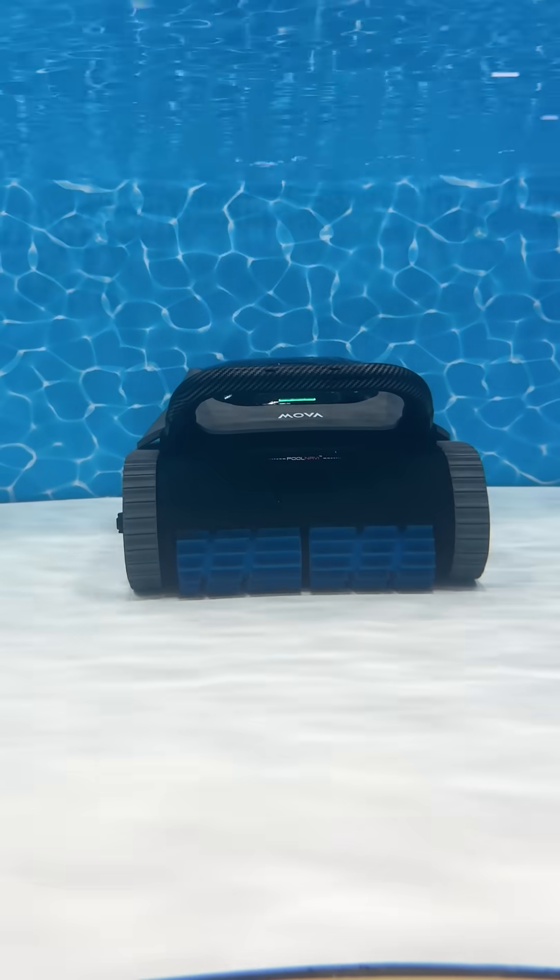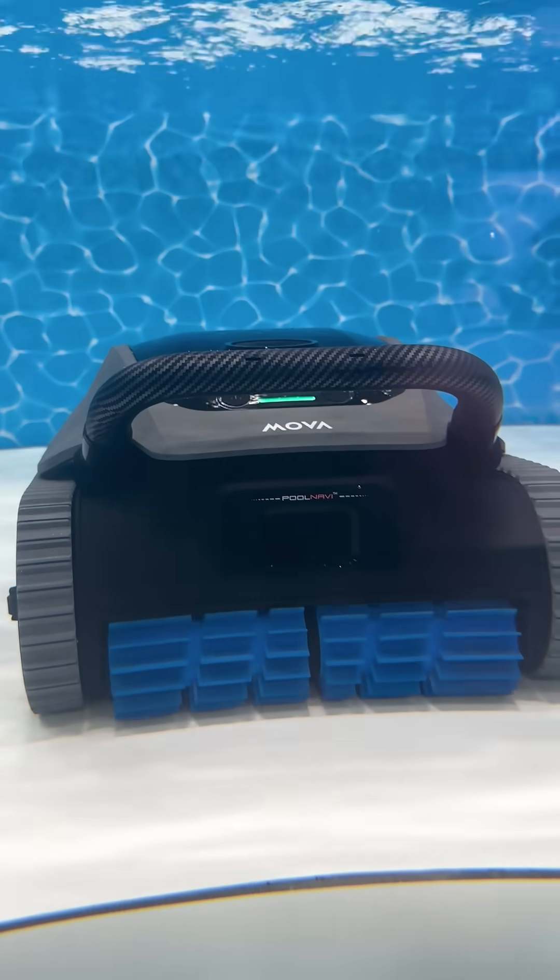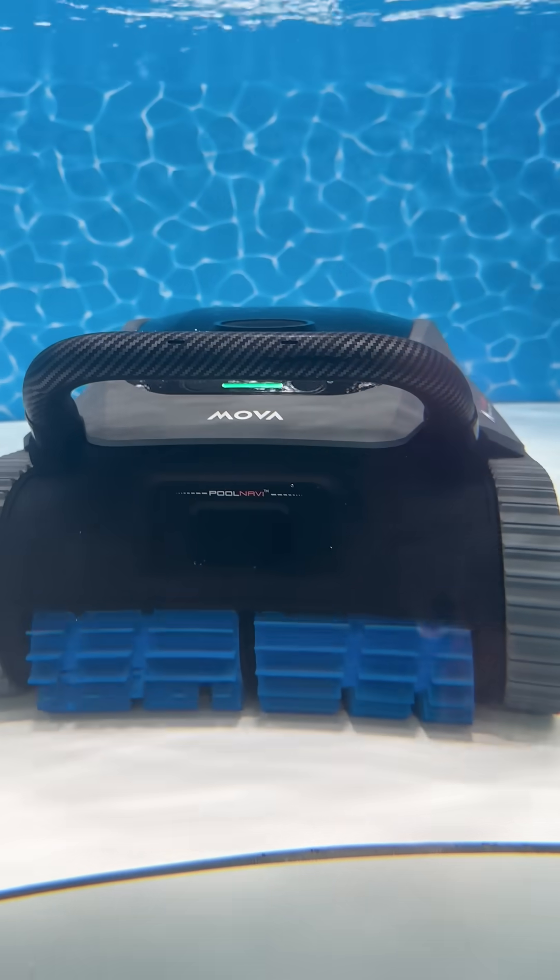Mova also introduced the Diver A10, delivering stronger suction and up to 210 minutes of runtime for larger or heavily-used pools.